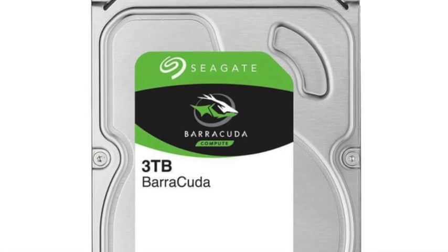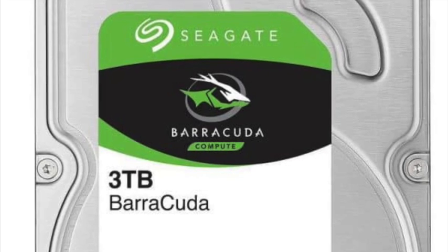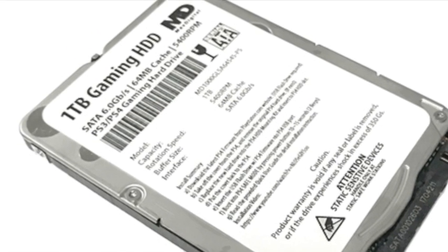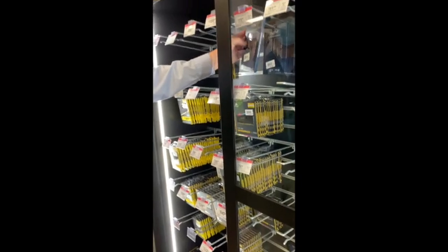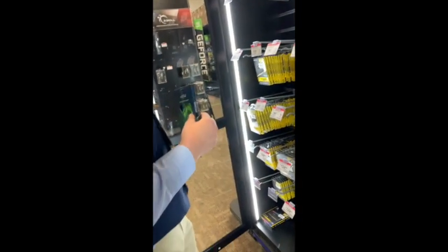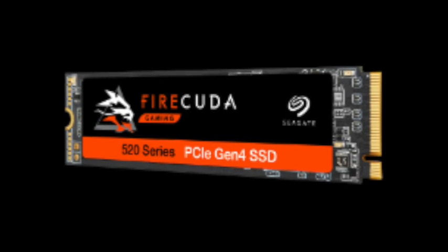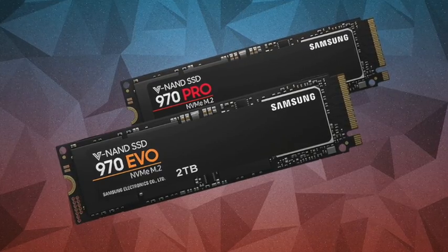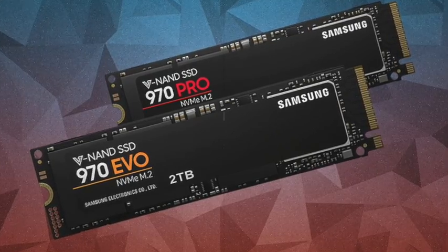Now we're on to storage. The image I'm showing you now is of an HDD. An HDD has downsides and upsides: the upside is that it usually has more storage, but it runs slower and boots games more slowly. The option I went with was an SSD, which normally has less storage but is much faster and helps your computer run faster. An SSD is a chip that goes directly into the motherboard, whereas an HDD is an external part that sits below in your case.